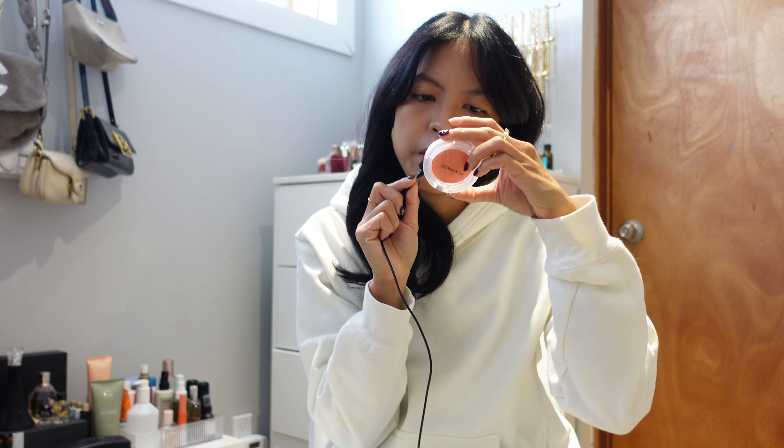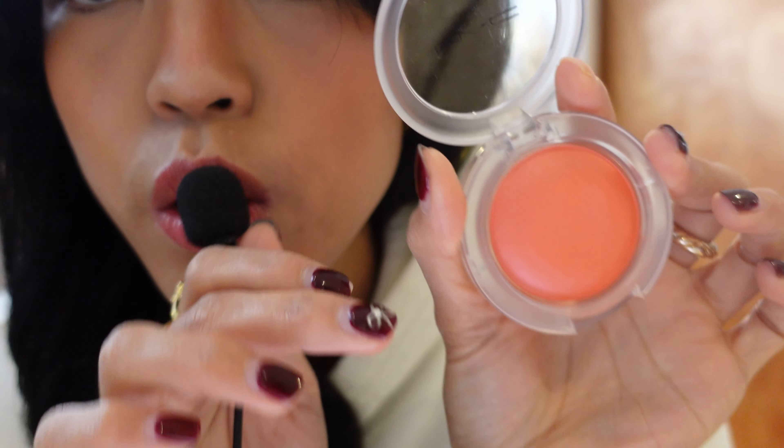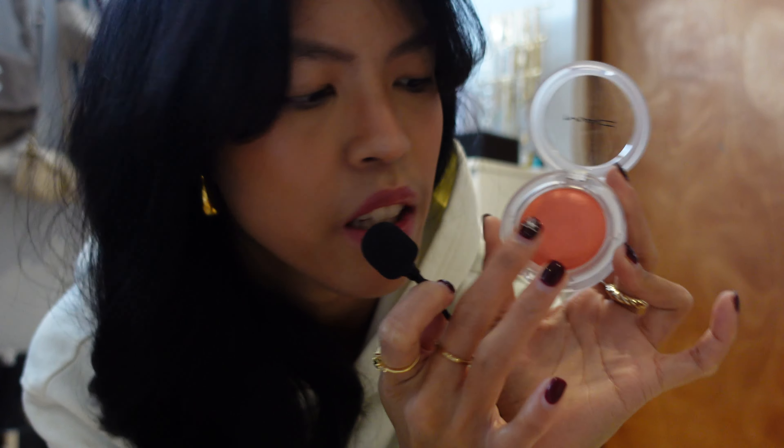Starting with a product I've been using almost every day — it's been my go-to: the MAC Glow Play blush in Peachy. It literally is so soft to the touch. This blush is kind of different; it feels like a cloud when you touch it — very soft, kind of bouncy and jelly. This is also what I'm wearing today, and here's the swatch on tan skin.